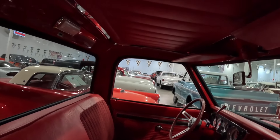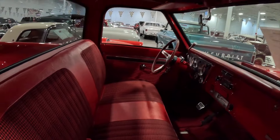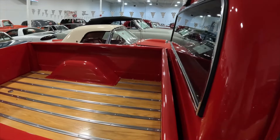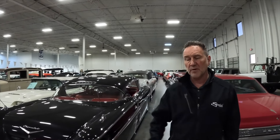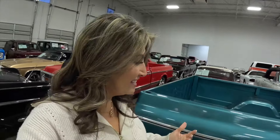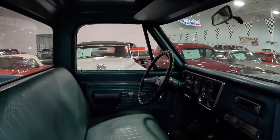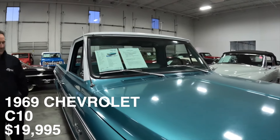A lot of guys will take these and do an overdrive automatic like a 700R4 transmission. This one's got a turbo 350 in it. So many people remember these trucks from growing up — where Grandpa had them, where Dad had them. And this is a 1969 C10 for $19,995 — just a simple, basic truck that's been freshened up over the years. A beautiful turquoise color.